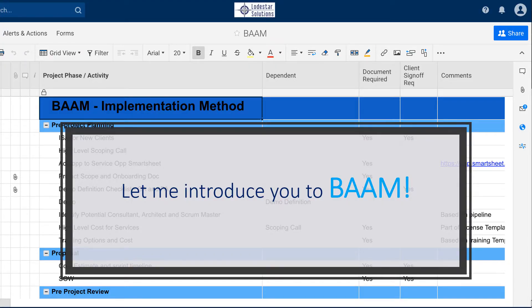When we implement, we leverage a BAM methodology — and you've got to say it like that: BAM! That stands for our Business Analytics Agile Methodology. Every project is run that way, and that's how we're able to prove value very early on. Leveraging the Modio tools makes it even easier to implement and leverage that BAM methodology.